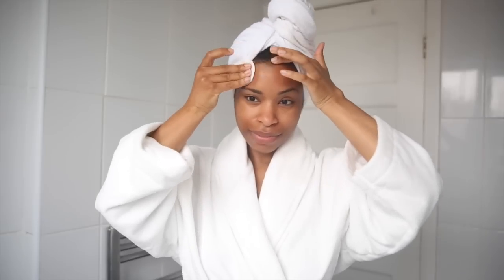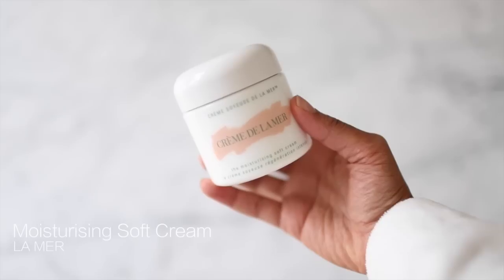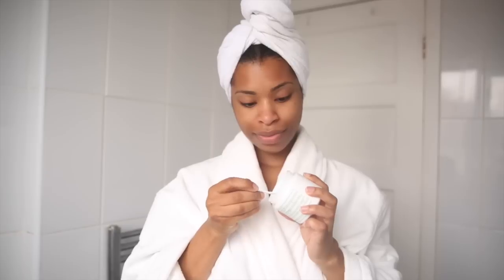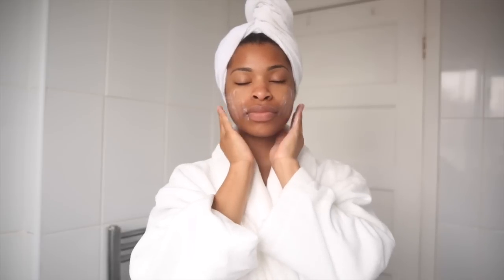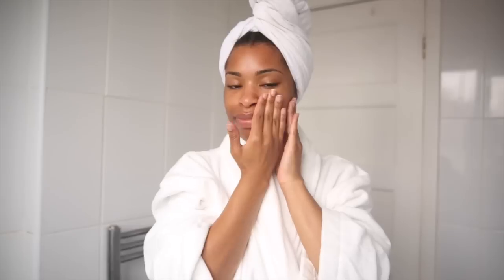Step four is the moisturizing step — my favorite. I take my moisturizer and just a very small amount using the spatula that comes with it, warm it up in my hands, and then dab it onto my skin. I dab the moisturizer on because it doesn't tug the skin and just gives a really nice feeling to the skin, and that's it.